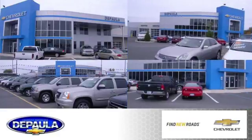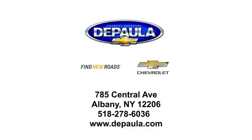Dapala Chevrolet is your Albany Chevrolet dealership. We're conveniently located at 785 Central Avenue in Albany, New York.